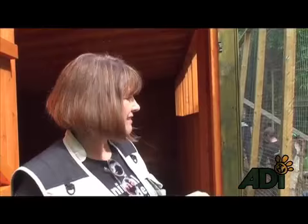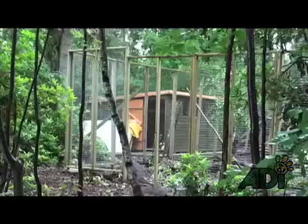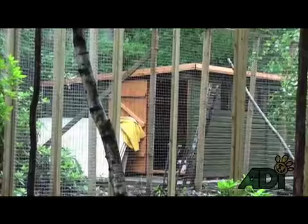So this is the night quarters for the three B's, the laboratory monkeys. We've got a beautiful new night house here, and a lovely new enclosure being built by the teams from the Lakeview Sanctuary and from ADI.